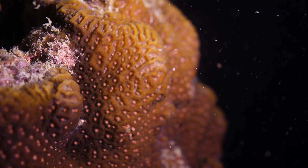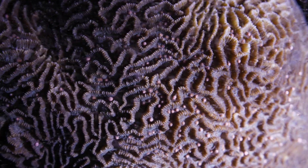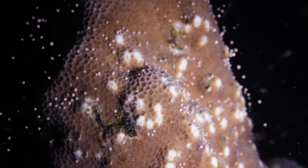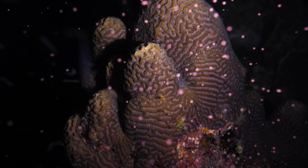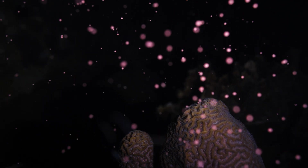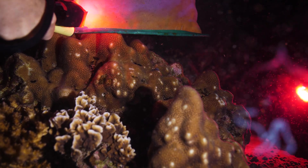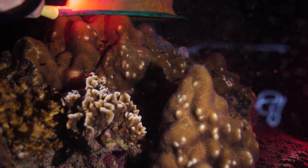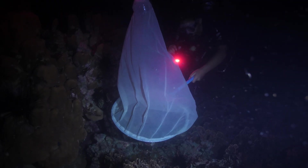The corals are spawning. Slowly, the various species of corals start to let go, and small clusters of eggs are released, floating towards the surface. The scientists start to collect eggs from various species. To them, this is more than a stunning visual event — they are part of a program trying to help corals survive in the future, and the collection they do here provides data to researchers around the world.